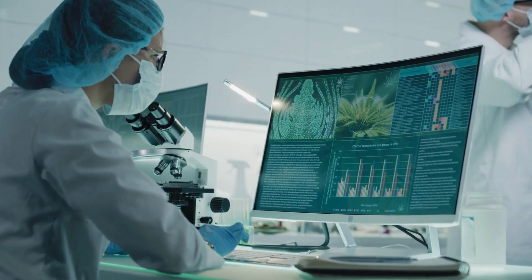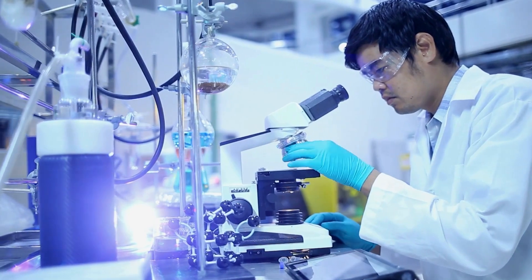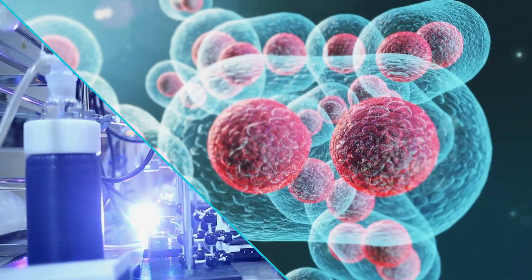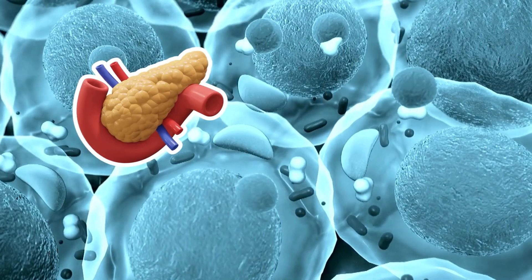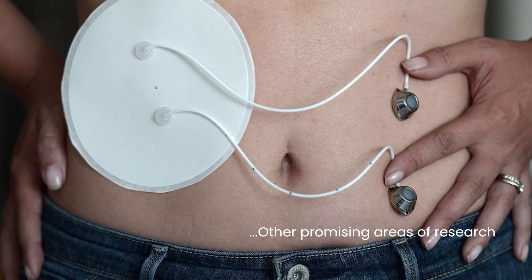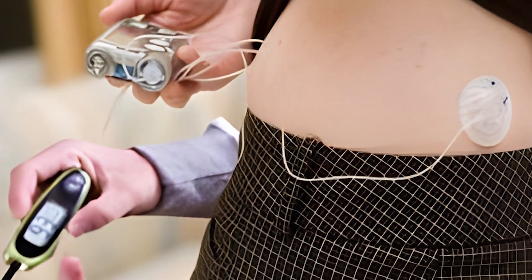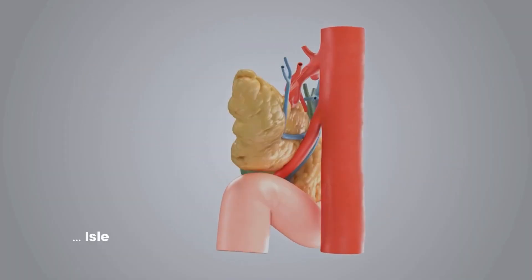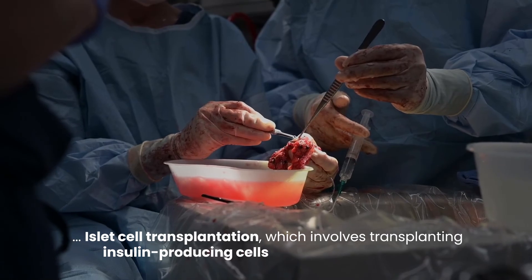Number 10: Emerging Therapies. The field of diabetes research is constantly evolving, with new therapies and technologies emerging to improve the lives of people with diabetes. In type 1 diabetes, there is growing interest in immunotherapies that aim to preserve or restore beta cell function, potentially delaying or even preventing the need for insulin therapy. Other promising areas include artificial pancreas systems, which combine continuous glucose monitoring with automated insulin delivery, and islet cell transplantation, which involves transplanting insulin-producing cells from a donor pancreas.